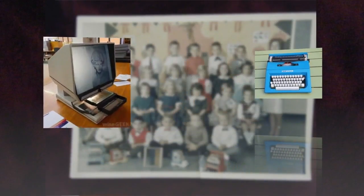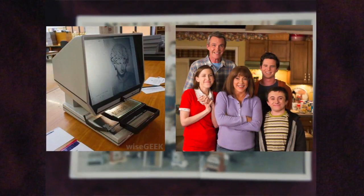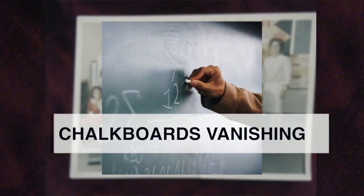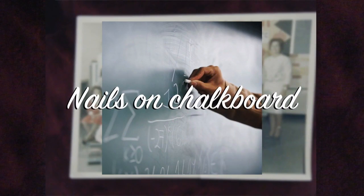Now keyboarding starts in preschool. Microfiche machines — unless you're Brick from the TV show The Middle, who kept one in his house — and chalkboards have been replaced by digital smart boards, which means today's kids don't even know the phrase "nails on a chalkboard."